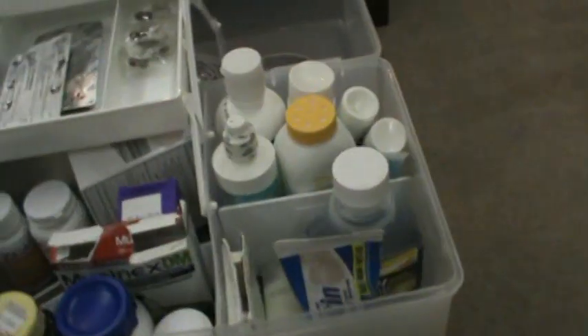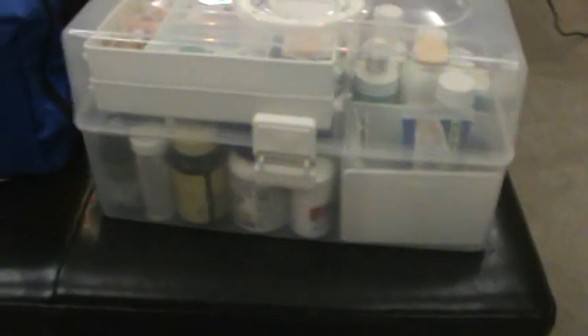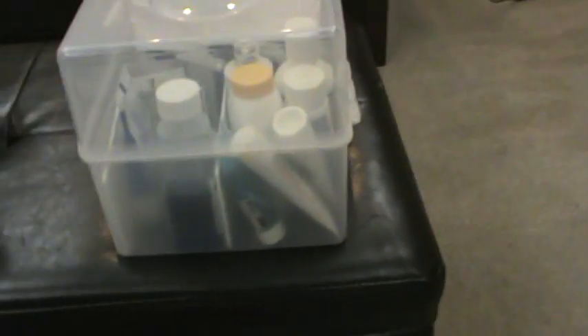Both containers came from the Container Store — maybe five bucks each. They're in the bathroom closet, nice and easy to carry, and you can see what's inside. I want to label the ends — 'Medications' on one and 'First Aid' on the other — so we can tell them apart quickly.